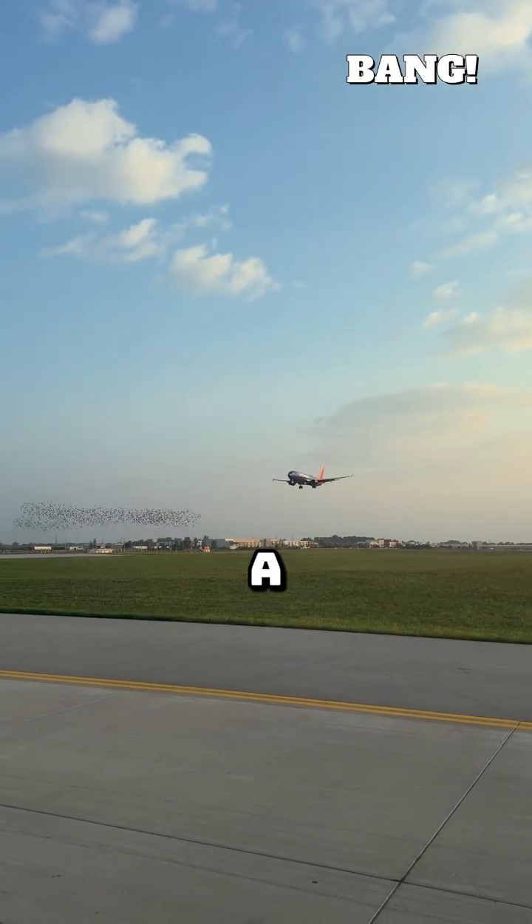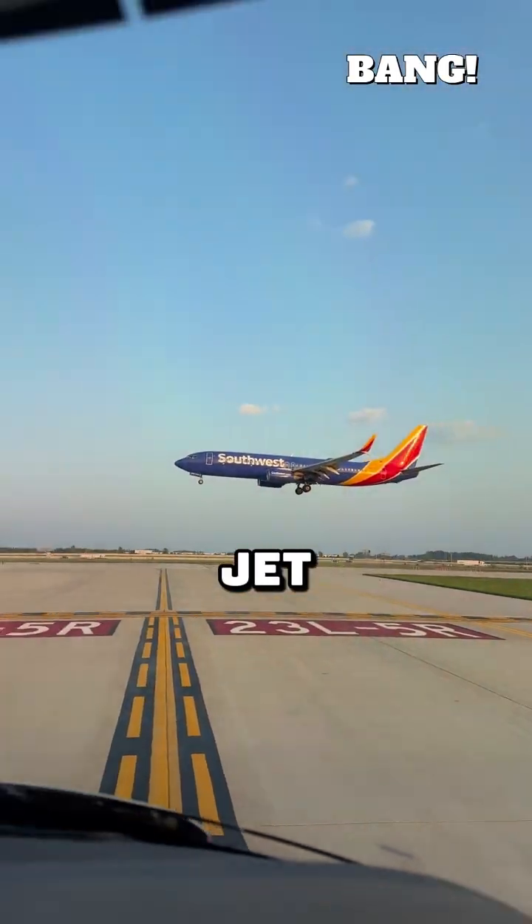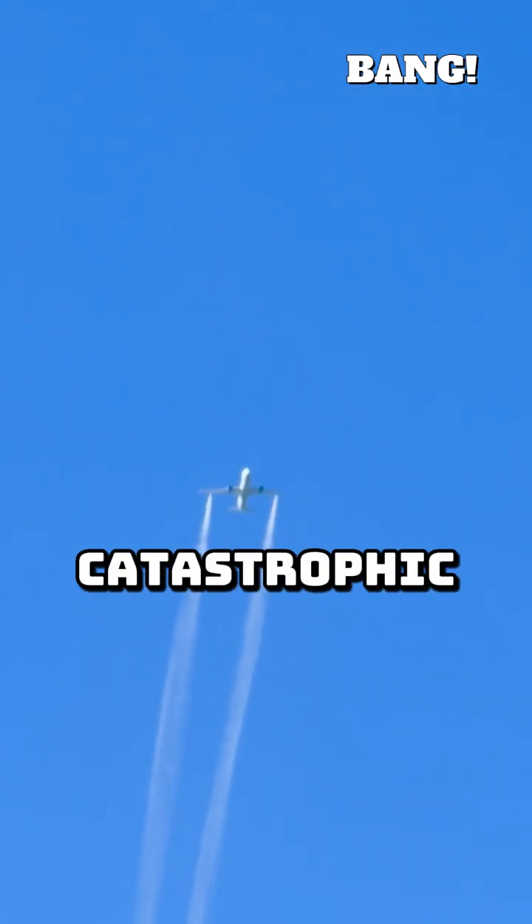It's an airline pilot's nightmare. A seemingly harmless bird suddenly crosses the flight path and gets sucked directly into a powerful jet engine. This isn't just a bump — it can be an immediate, catastrophic threat.